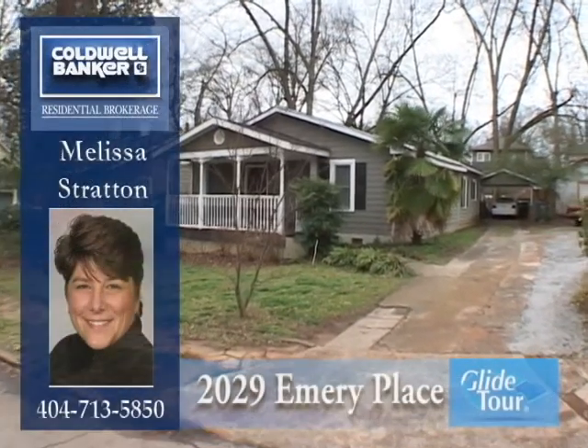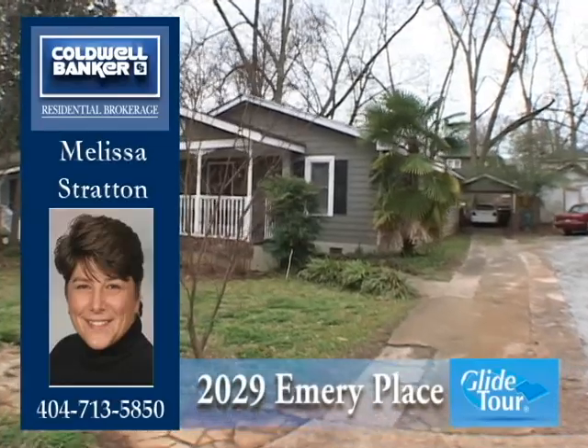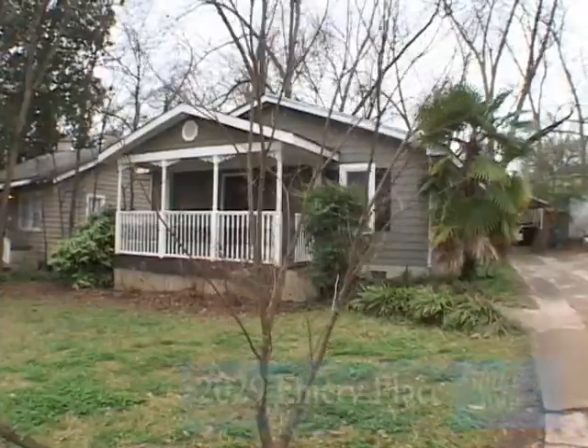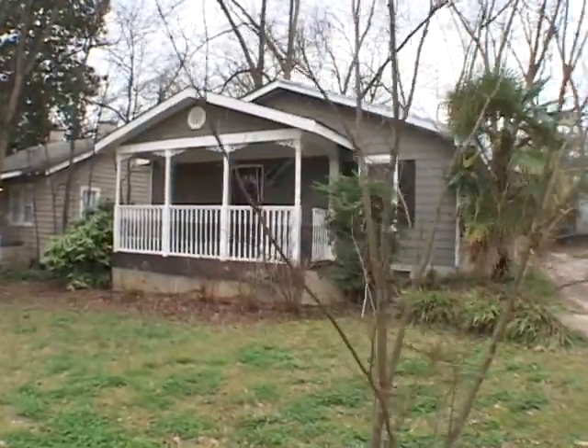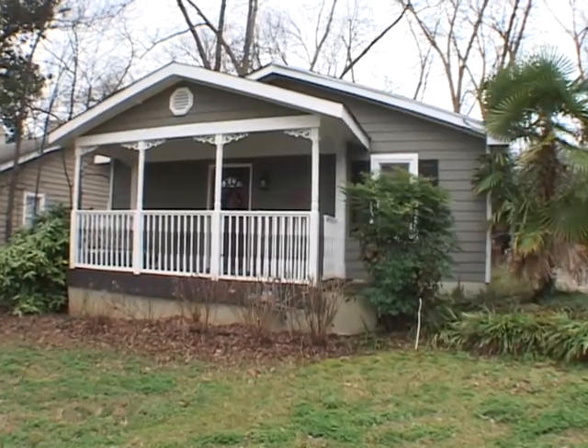Located in Atlanta, near everything the city has to offer, we would like to welcome you to this beautiful three-bedroom, two-bath home located at 2029 Emory Place. Let's go inside and take a personal tour.